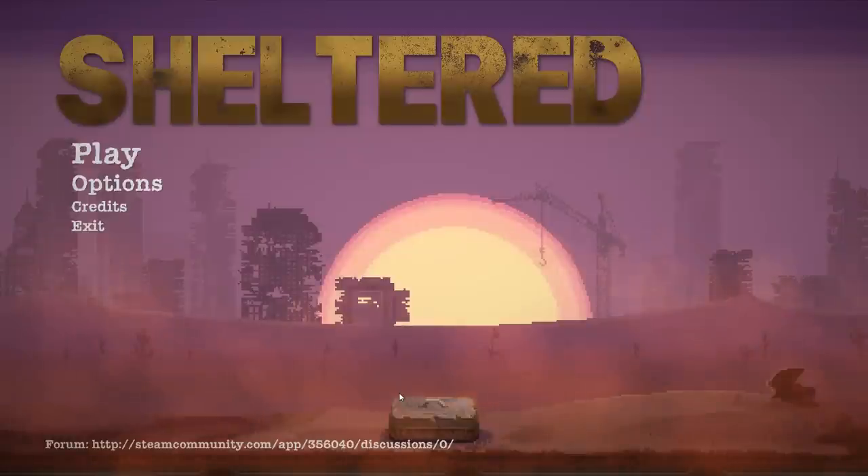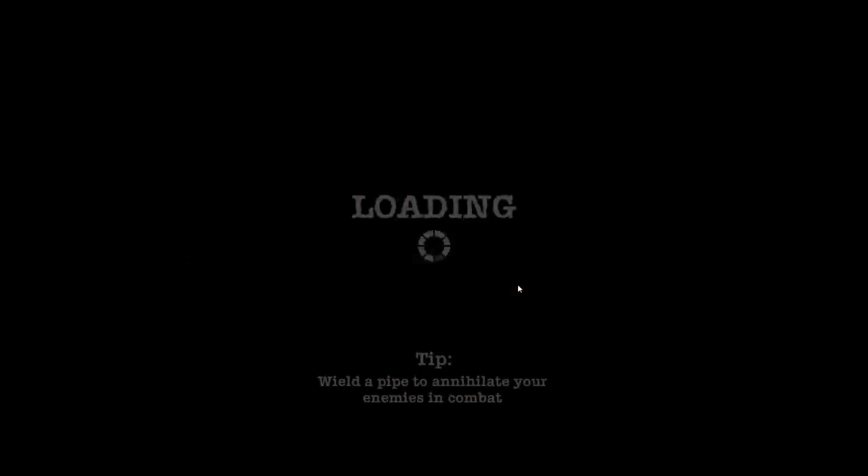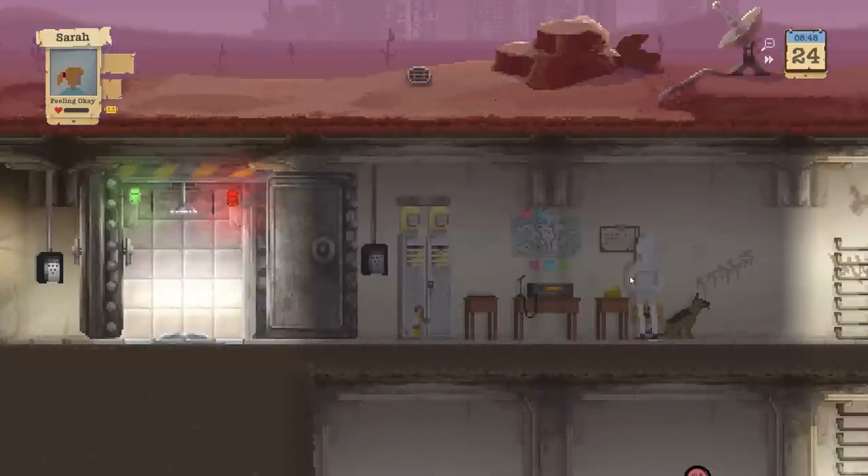Alright, survivors, welcome back to Sheltered. Let's hop down into the bunker and pick up where we left off with the Punchwood family. They have survived for 24 days so far. They've got two new family members. Barbara has been adopted, but Diane Burke was recently let in by Dad.